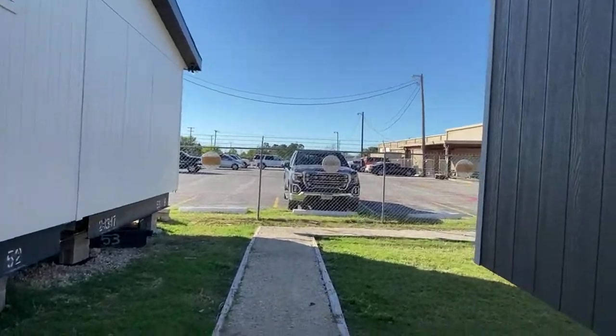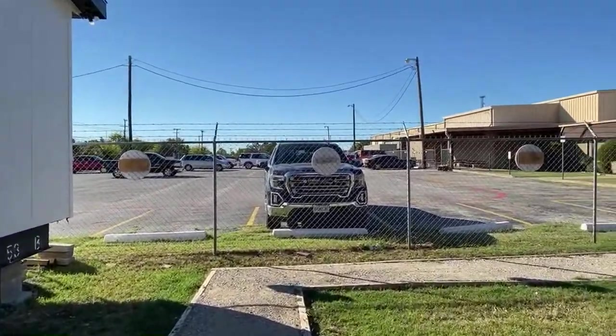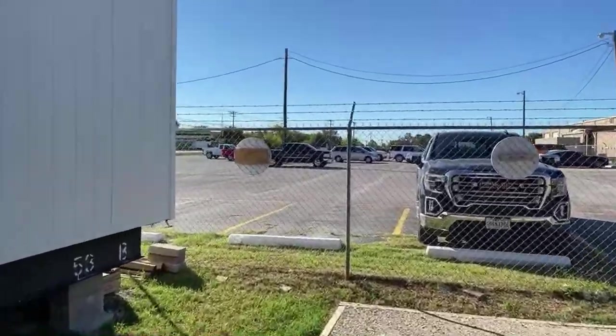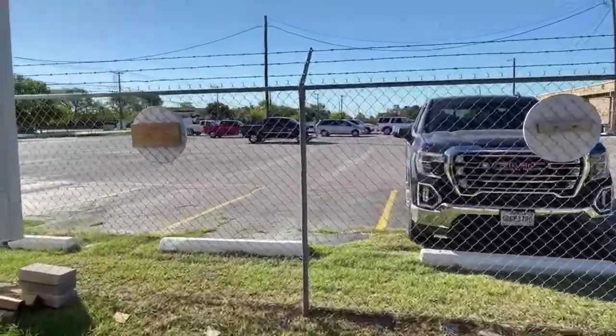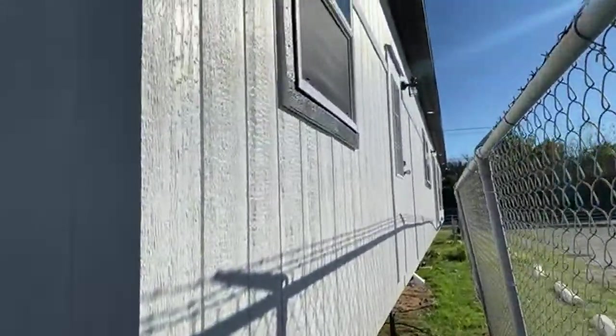So this is a 30 by 76, four bedroom, three bath, two living room, retreat room. Super beautiful. It's one of my favorite homes and it's an exclusive here at the Fort Worth factory.